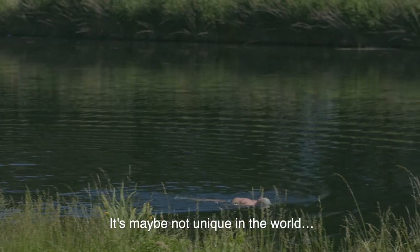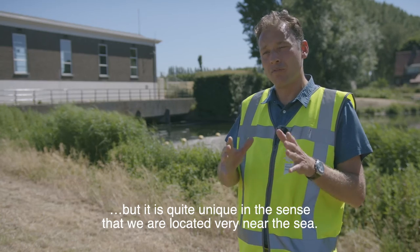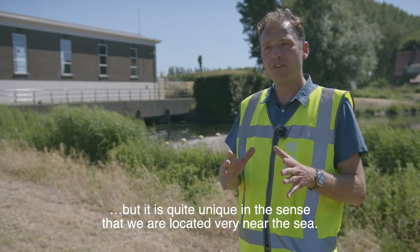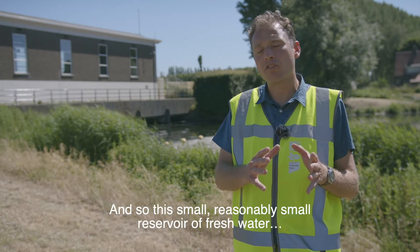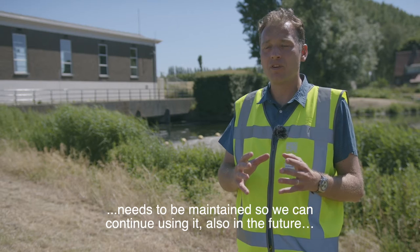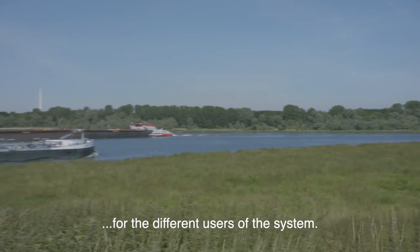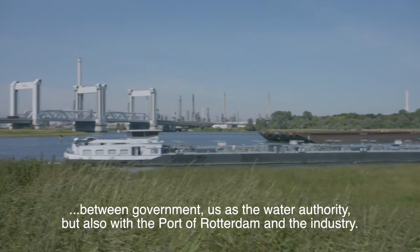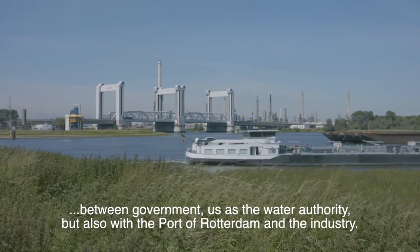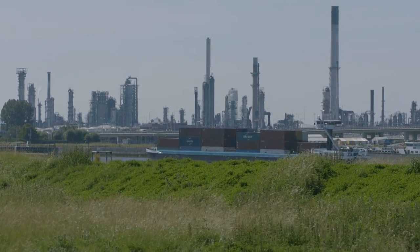It's maybe not unique in the world, but it is quite unique in the sense that we are located very near the ocean, and this reasonably small reservoir of fresh water needs to be maintained so that we can continue using it in the future. What's unique as well is that it's a partnership between government — us as Dutch Water Authority — but also with the Port of Waterdam and the industry that's behind it.